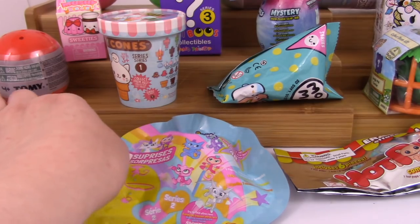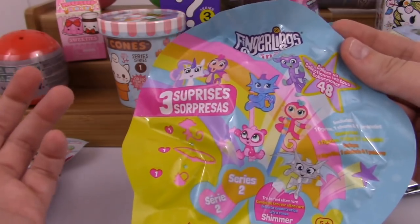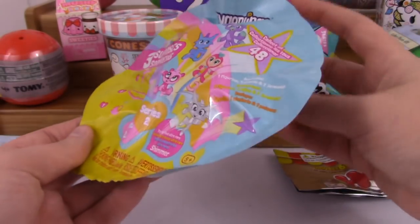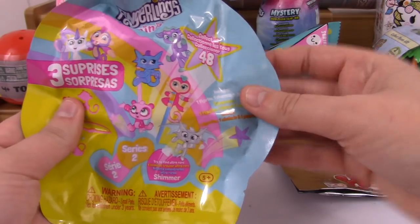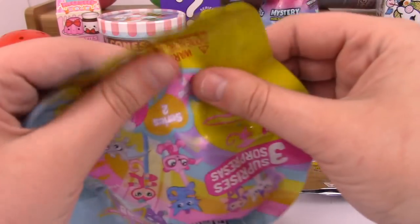Let's go ahead and start off with the Fingerlings Minis. These actually really surprised me in how much I liked them, so I'm super excited about that. I really want a giraffe. I'm still waiting for Fingerlings giraffes to come out.